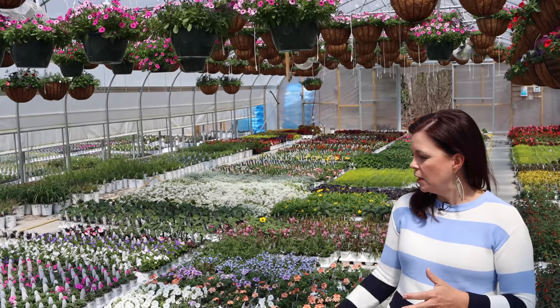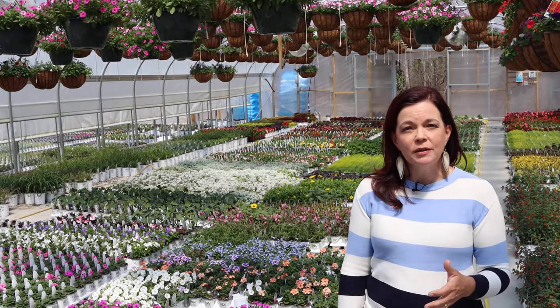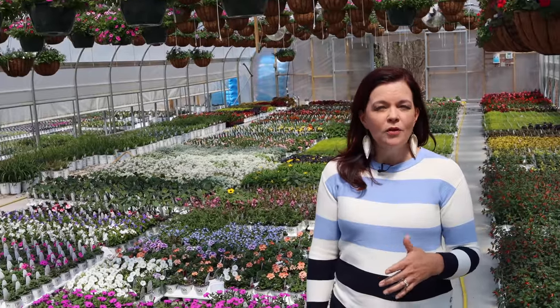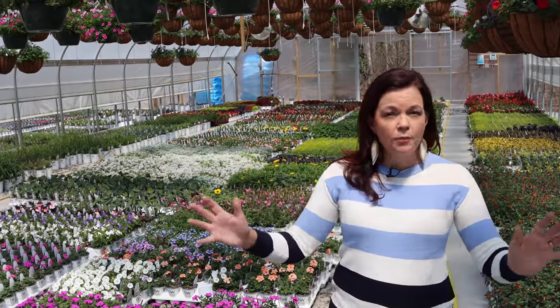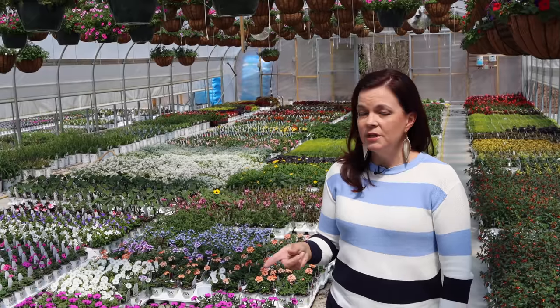You have watched us plant these up since they came to us as little liners all the way from New Hampshire and Pleasant View. We are also going to focus today on plants that will help you attract hummingbirds to your garden.